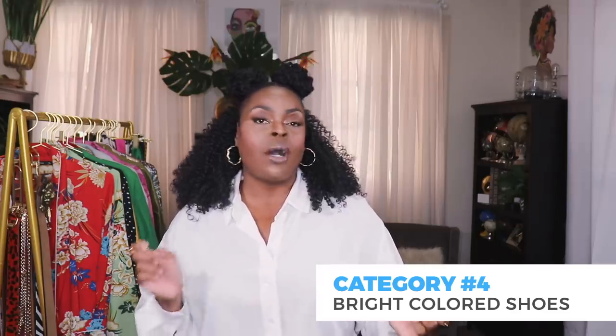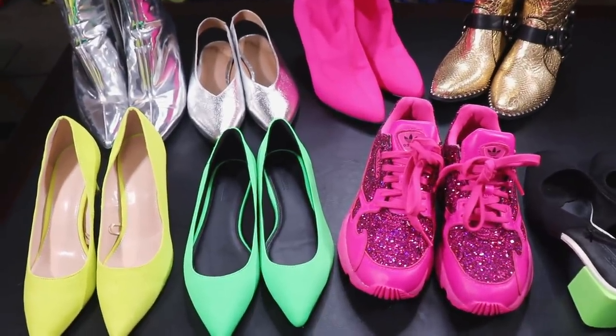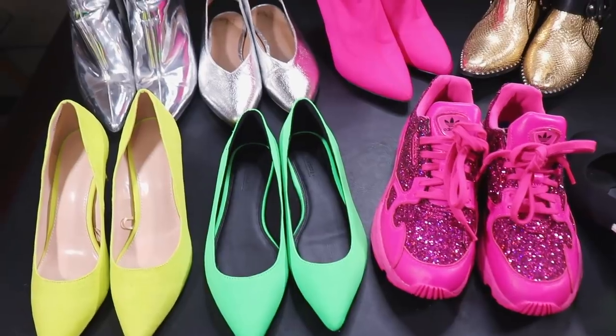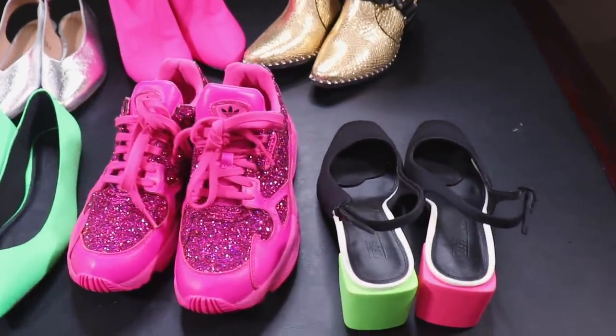There's another category of shoes that really stands out when you want a statement piece — bright colored shoes that don't have a pattern. We're talking gold shoes, silver shoes, neon shoes, bright pinks, reds — things that really pop on your feet. They may not have any busyness but the color itself is making a statement. Here are my favorite bright colored shoes with no prints — as you can see they're really bold and really fun. These slingbacks with color blocking are from ASOS.